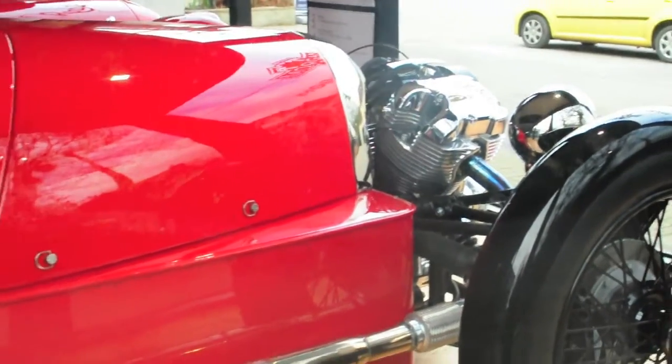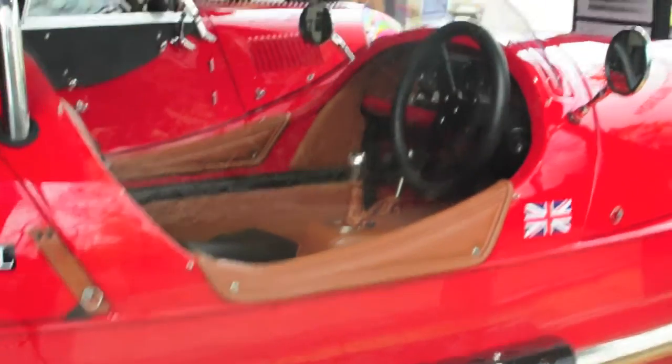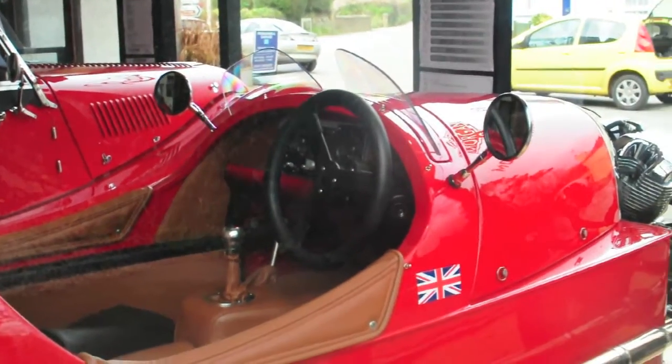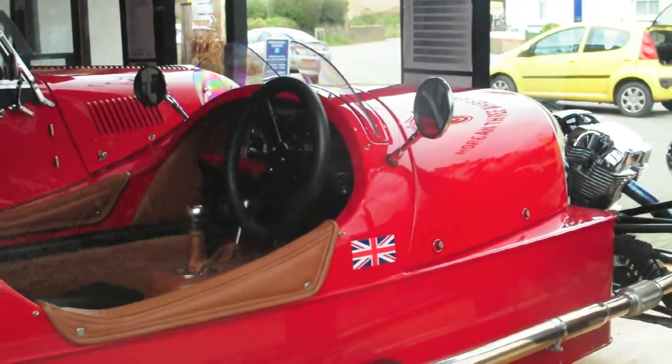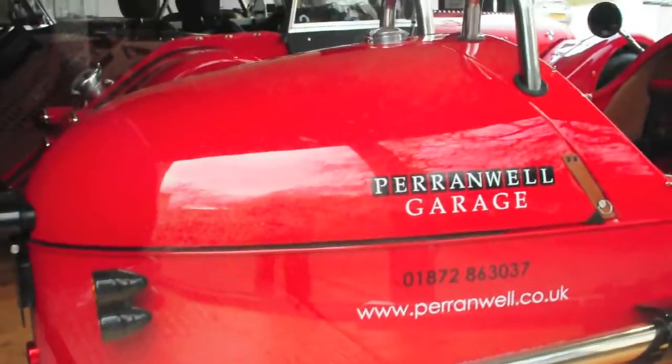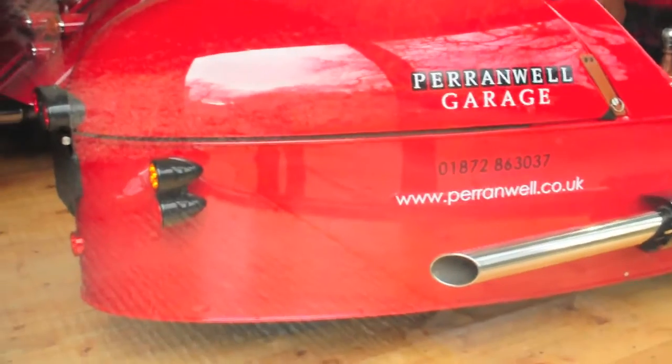The huge V-twin engine, British badge, the brown leather cockpit with its aircraft-inspired instrumentation, the round mirrors, and the boat tail back — again very minimalistic but beautifully detailed.